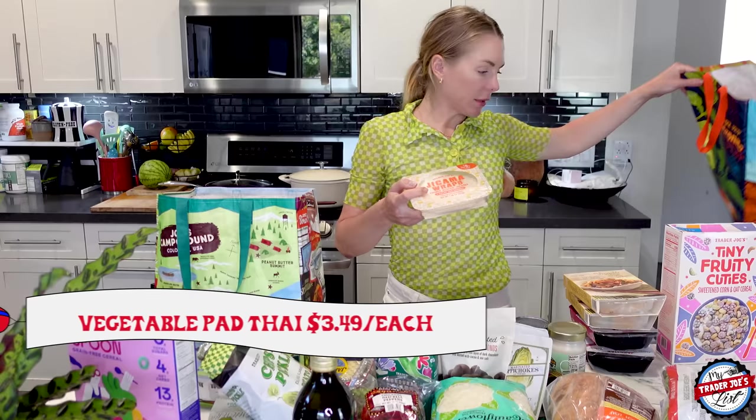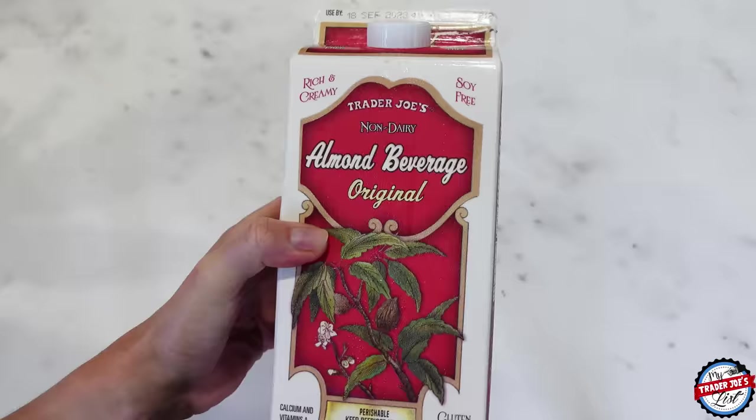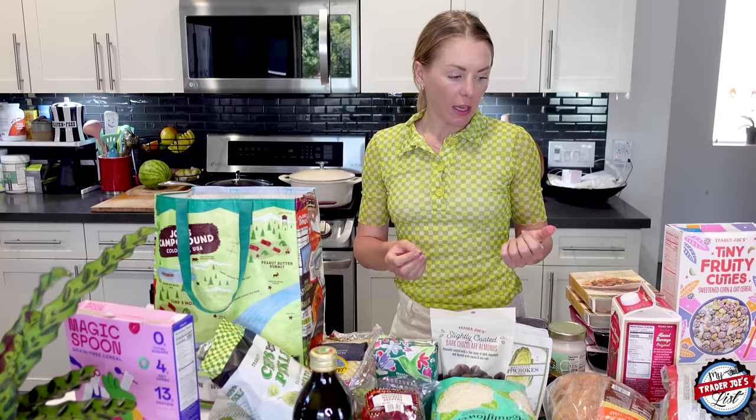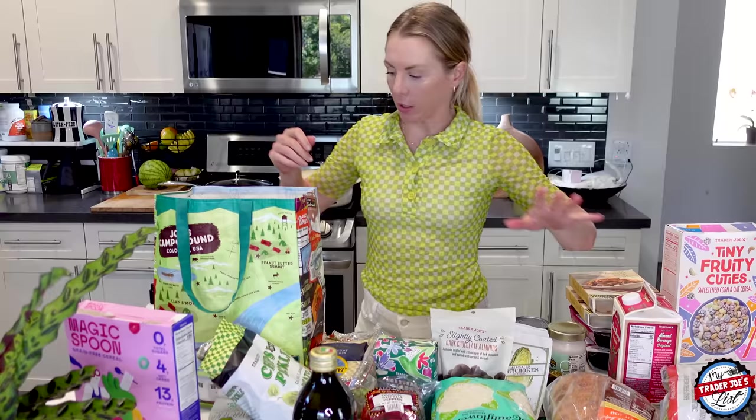And here are the jicama wraps. Almond beverage. I also posted a reel — my frother has a cold foam setting and I discovered it and it was a game changer. I've been having cold brew and now I put cold foam on it and it's like this creamy experience. I literally feel like a barista. If I go for a run, I'll treat myself on my run, and then I walk with my coffee at the end. I love my cold brew at home so much.